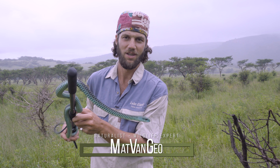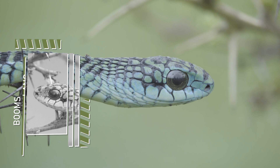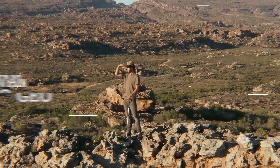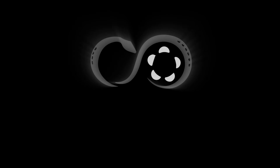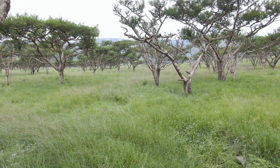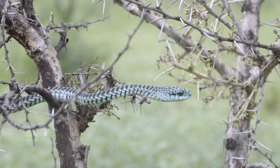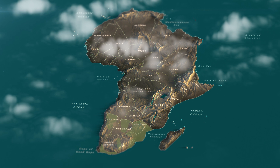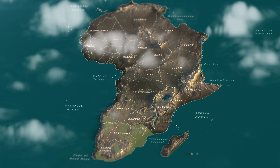Hi guys and welcome to my channel. Today we've got a really beautiful snake. This is a Boomslang. He's got a widespread range across Africa — within South Africa all the way from Namibia, Botswana, Zimbabwe, down into South Africa. This guy is from just south of Pietermaritzburg and he's a beautiful snake.